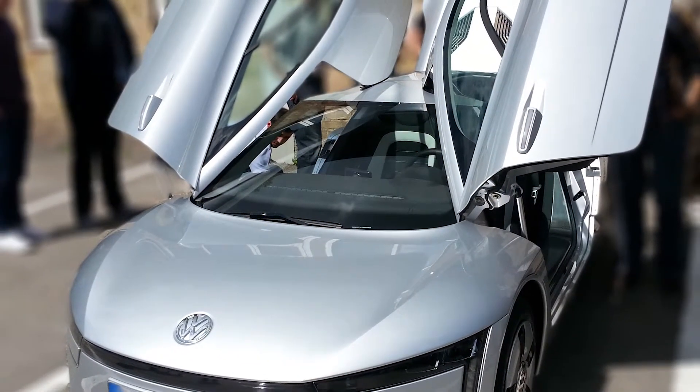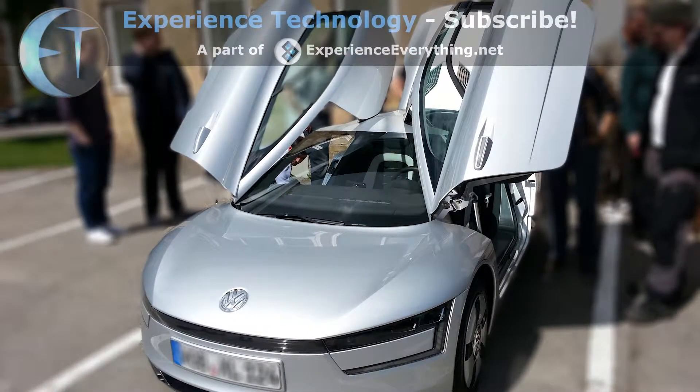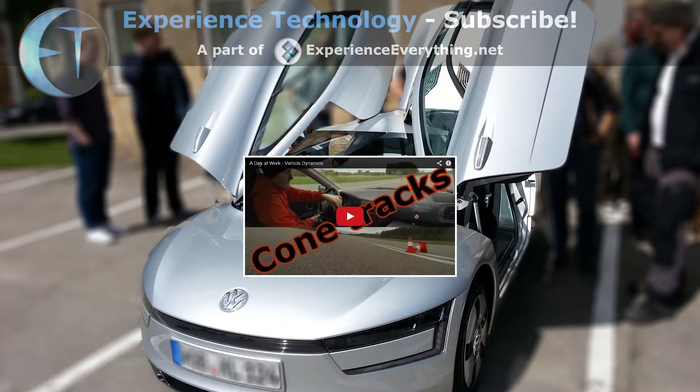I hope I'll be given the chance to test drive it someday. You can subscribe and leave some comments, or if you want to see some track driving you can check out the video about a day at my work.